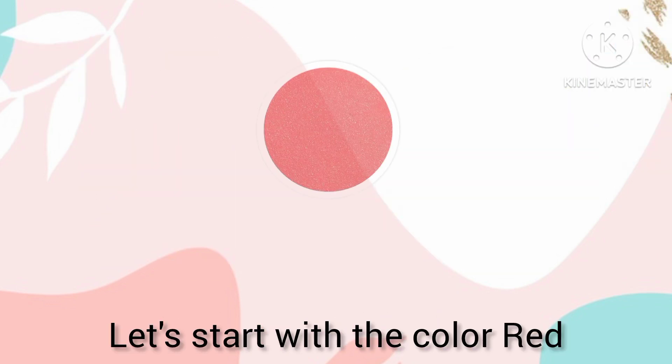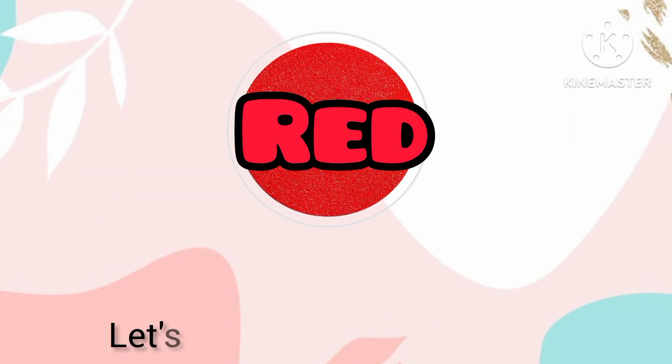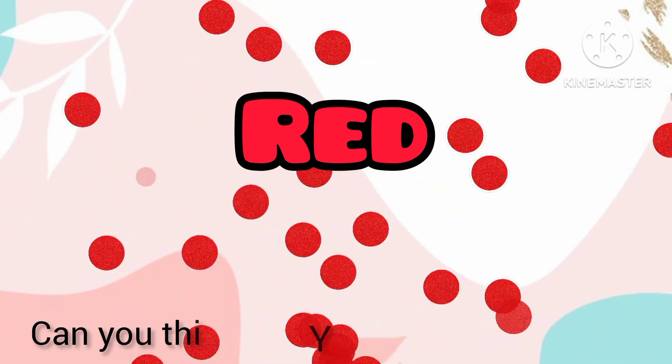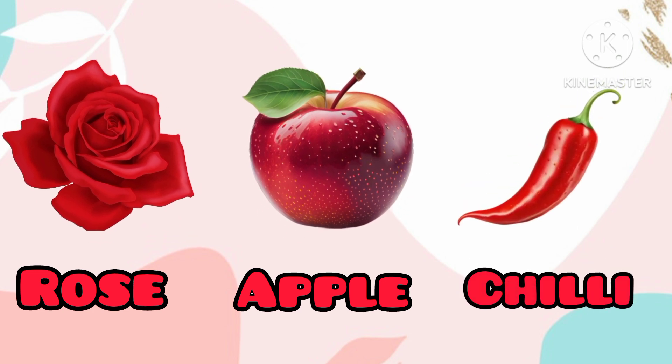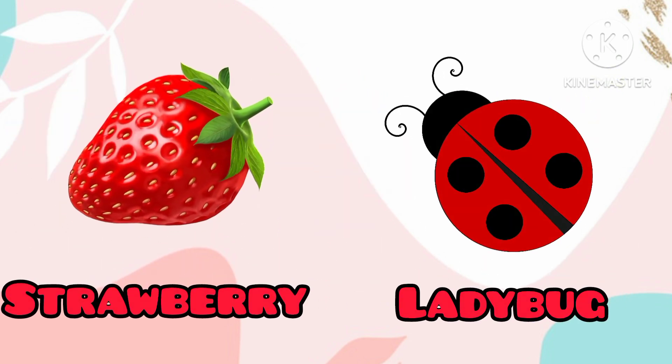Let's start with the color red. Can you think of something red? Yes! Red rose, red apple, red chili, red strawberry, red ladybug.